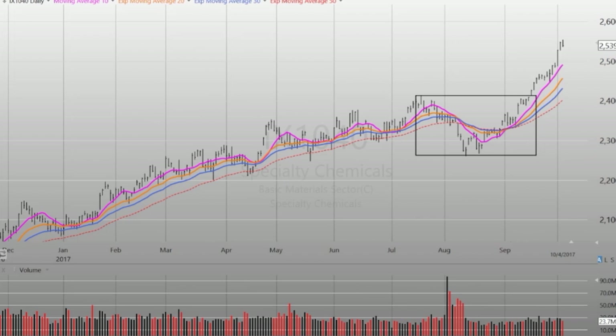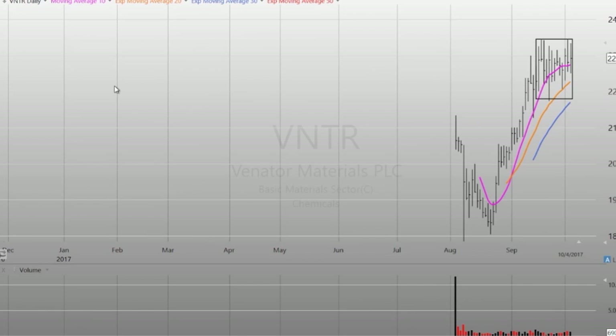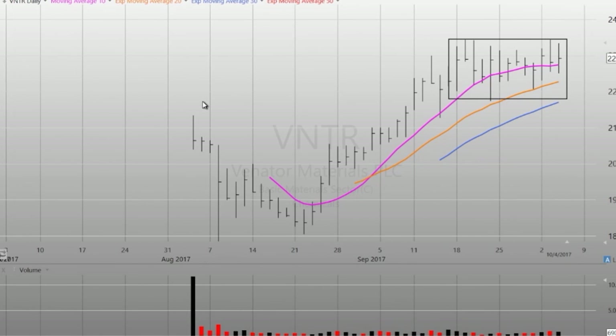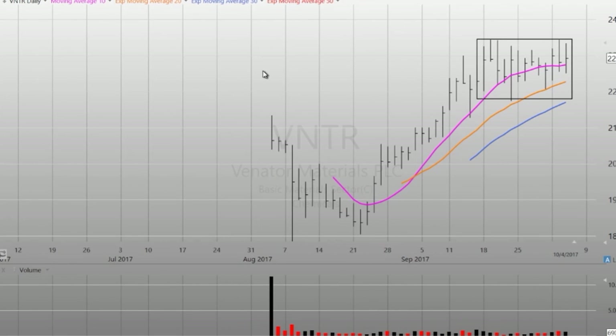Just a couple of names for you. Venator Materials — this is an IPO. It's performed pretty well after coming out, traded down a little bit, but ran up 30% and is now consolidating here. This is an interesting stock to watch for perhaps a breakout.